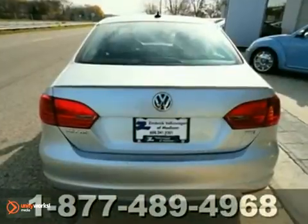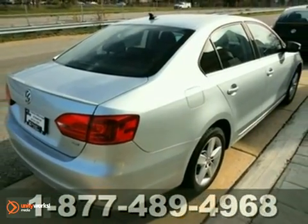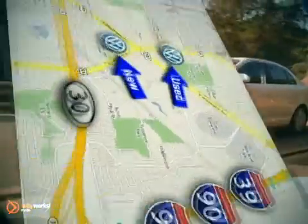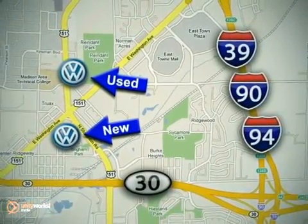Grab the opportunity for overall affordable satisfaction in this sedan. Make it yours today. We are Wisconsin's only generation best VW dealer. Visit our used car lot at 1707 North Stoughton Road or our new car lot at 1430 North Stoughton Road.